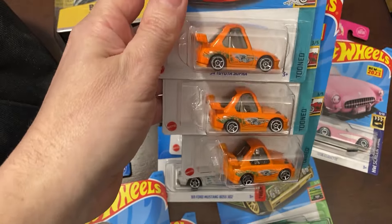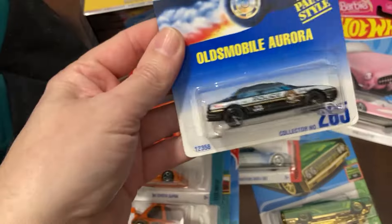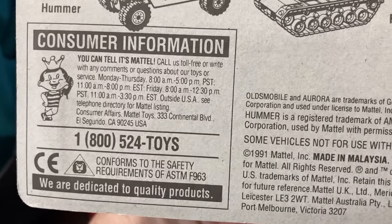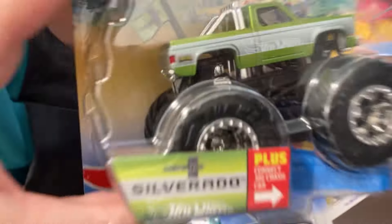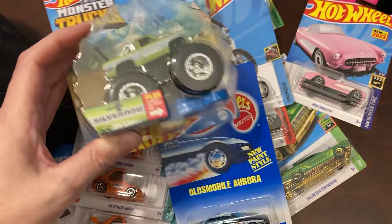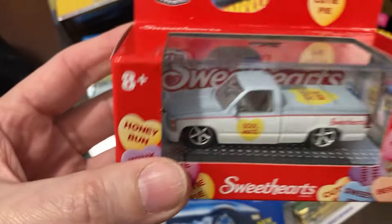Three-tuned Supras. Just an old Oldsmobile Aurora from 1991. And a really cool nice metallic Silverado Monster Truck — Hot Wheels. And the M2 Sweethearts.